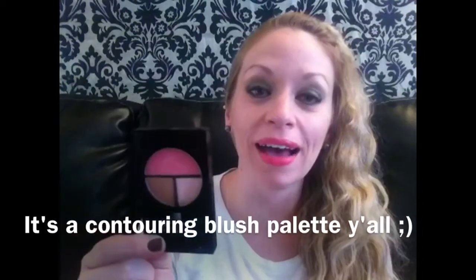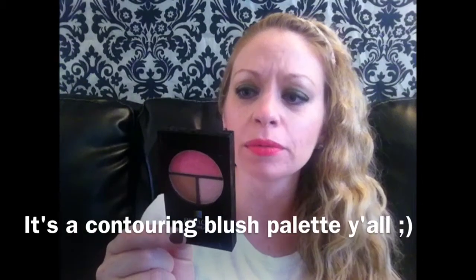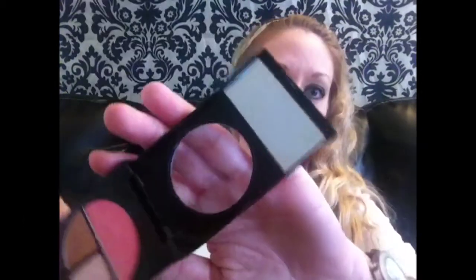Next is the Revlon Photo Ready Sculpting Brush Palette — clearly this is not a foundation! I've been wearing this almost every single day since I bought it. It even has a little mirror inside. I love the packaging, I love the actual product — absolutely amazing. Definitely recommend trying it.